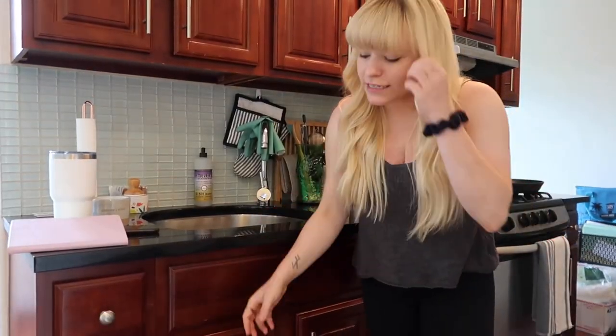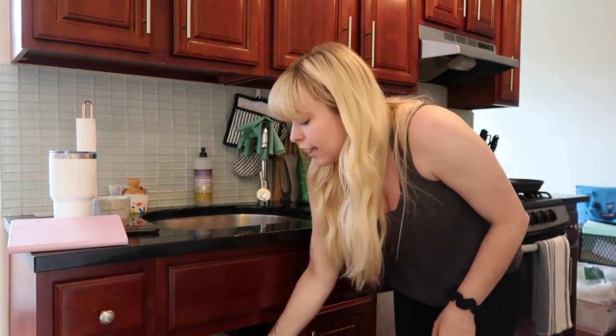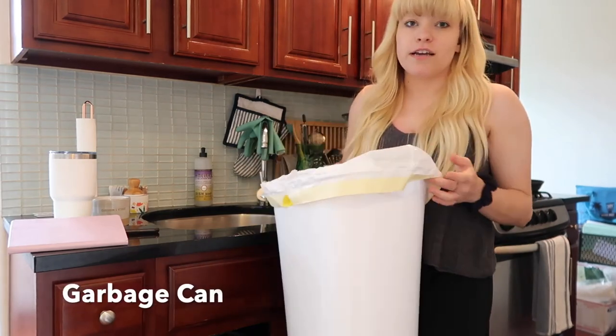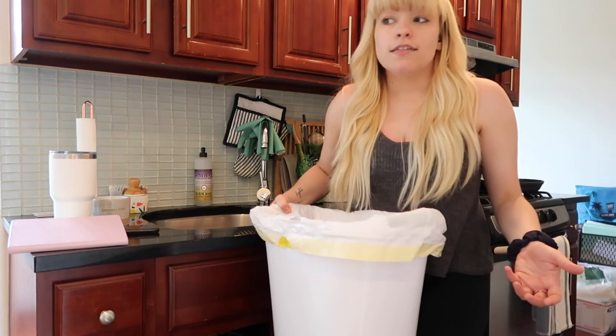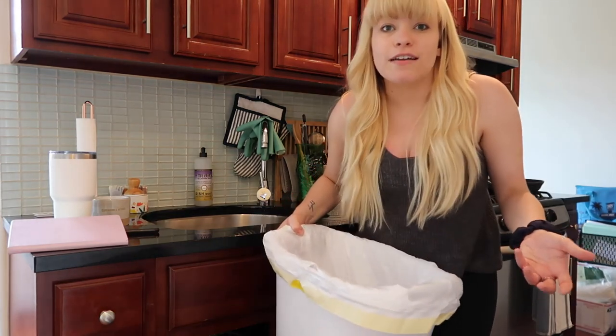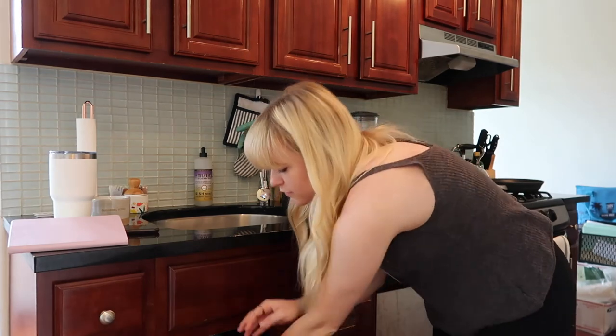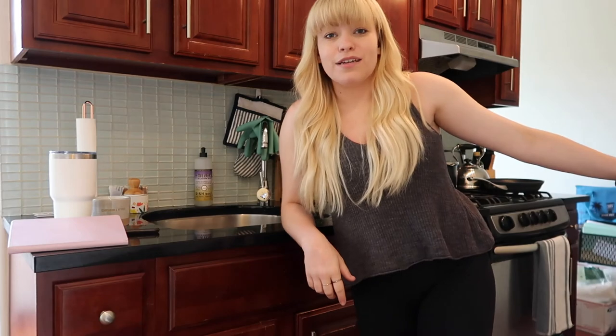This is pretty basic, but one thing I always do in New York City apartments is get a really inexpensive trash can. I got this from Target — it's the Room Essentials trash can and it was about $10. I just put it under the sink, so it's a really good space saver and you don't have to have your trash can out in your living space.